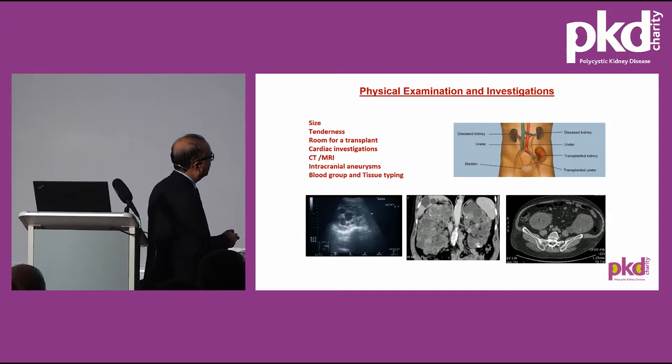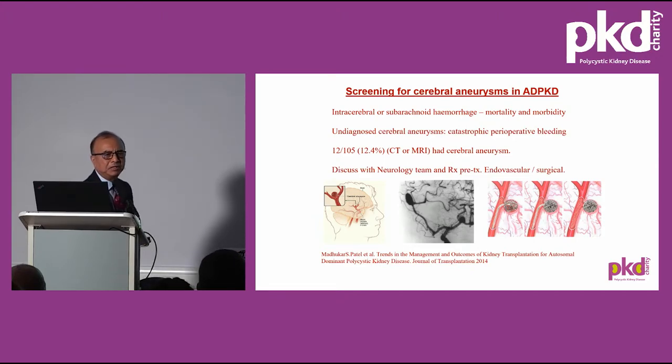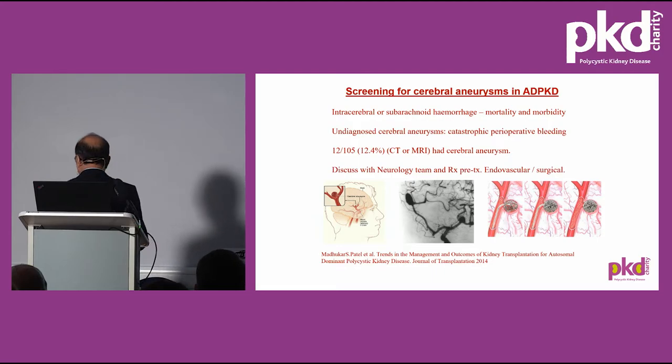Regarding intracranial aneurysms, we don't do routine MRI for renal transplant assessment, but with a family history or symptoms such as headache or cranial palsy, we request an MR angiogram. If an aneurysm is found, neurologists are consulted and deal with it before surgery. Otherwise, an undiagnosed cerebral aneurysm can lead to catastrophic perioperative bleeding.